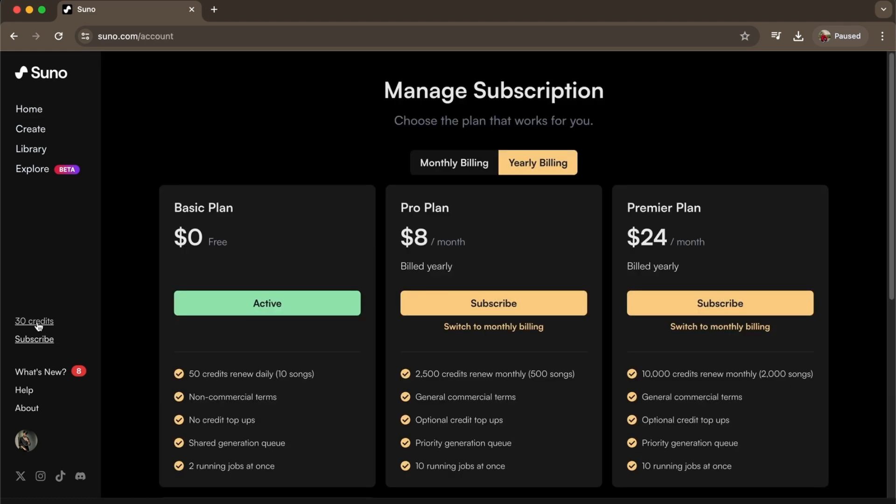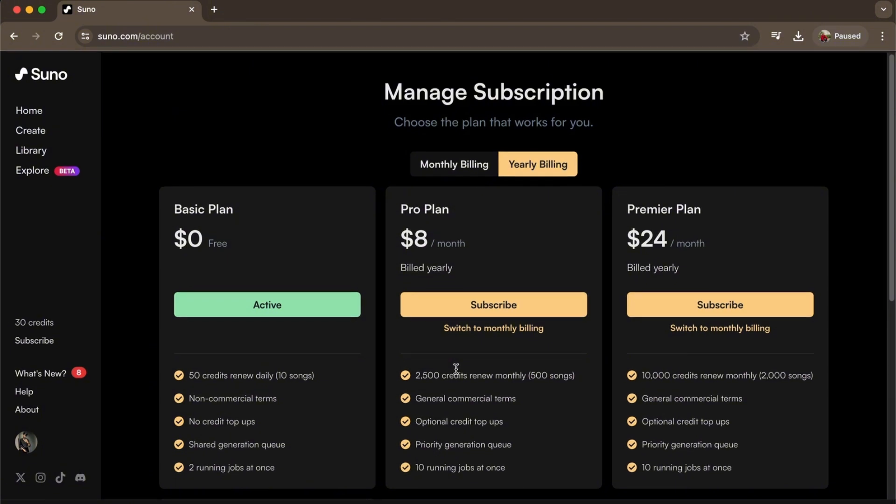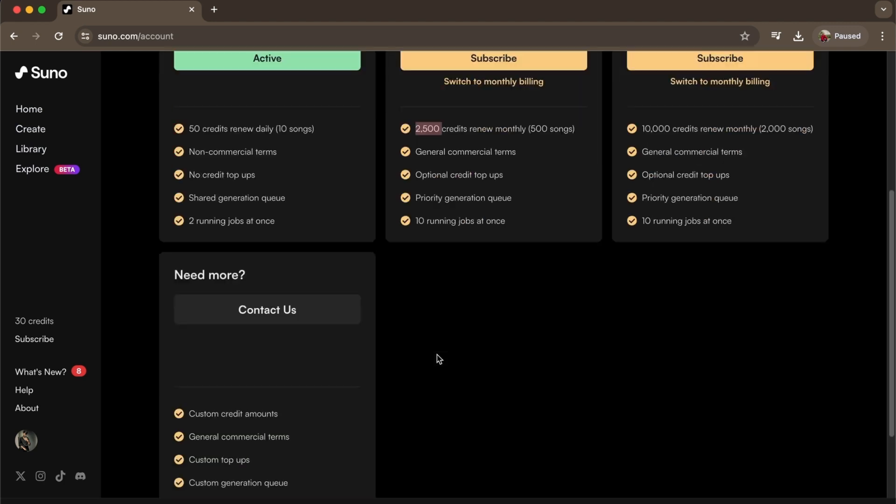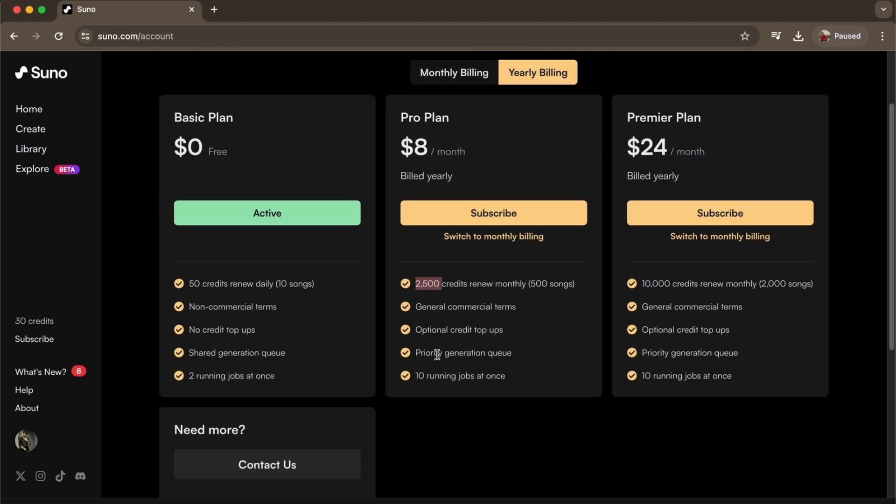From there, press the Credits button and you will have to manage your subscriptions. In your subscriptions, all you have to do is get a Pro plan — there's no other way to get more credits. You'll get 2500 credits and it will renew monthly with 500 songs for eight dollars a month, billed yearly.